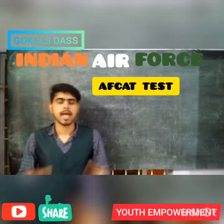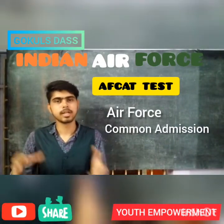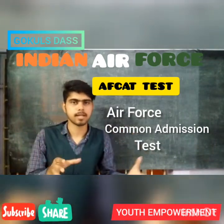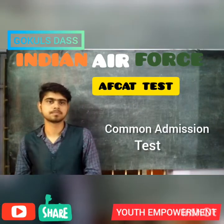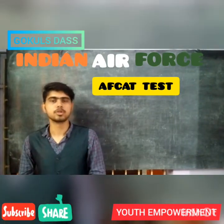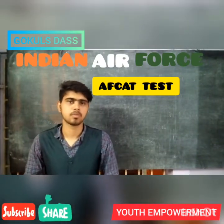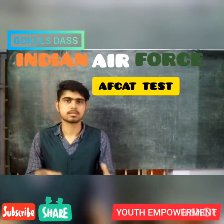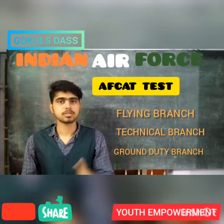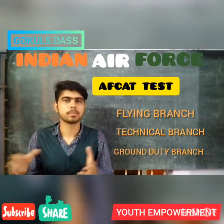AFCAT stands for Air Force Common Admission Test, which is conducted by the Indian Air Force for the recruitment of officers in all the branches except Medical and Dental. This exam is conducted twice every year, usually in the months of February and September. The branches in the Indian Air Force are: 1) the Flying Branch, 2) the Technical Branch, and 3) the Ground Duty Branch.